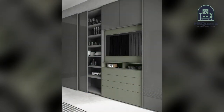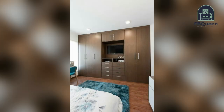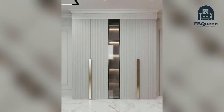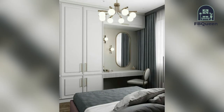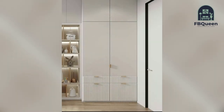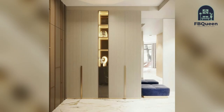Number five: end-to-end wardrobe design. This design takes up the entire length of the wall. Although this does not leave a lot of space for other bedroom decor, it is one of the most practical types of design as it maximizes your storage space and gives you more choice in the organization of your wardrobe.